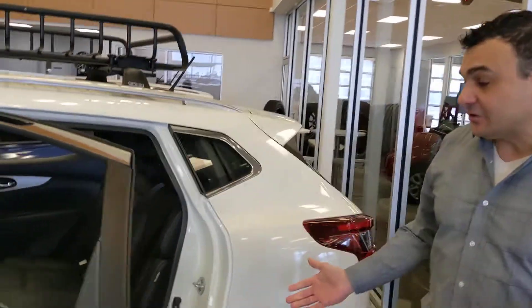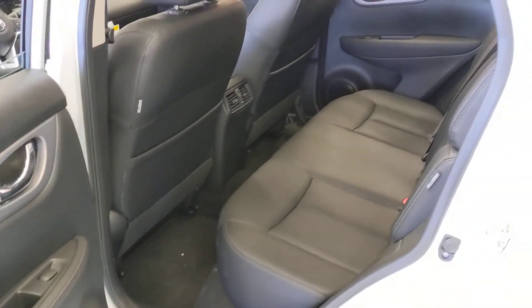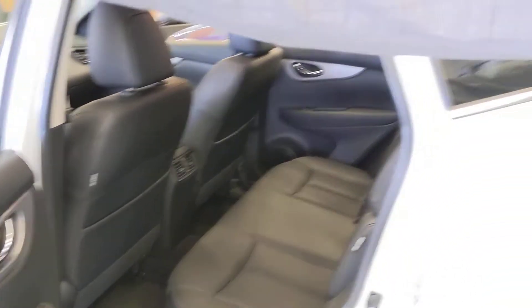In the back here, even though it is a smaller vehicle, there's still plenty of room, and passengers can be quite comfortable back there on long road trips.